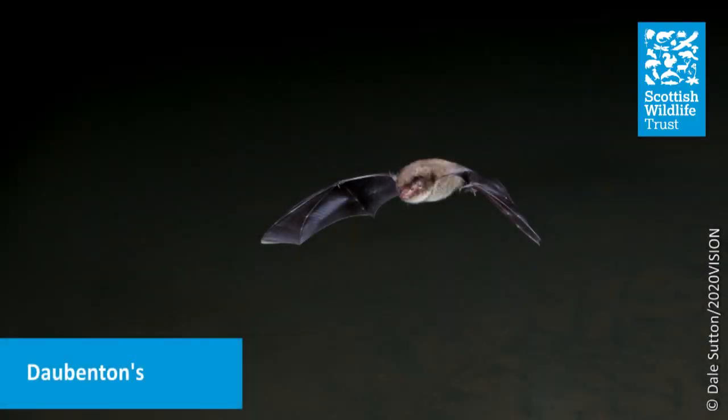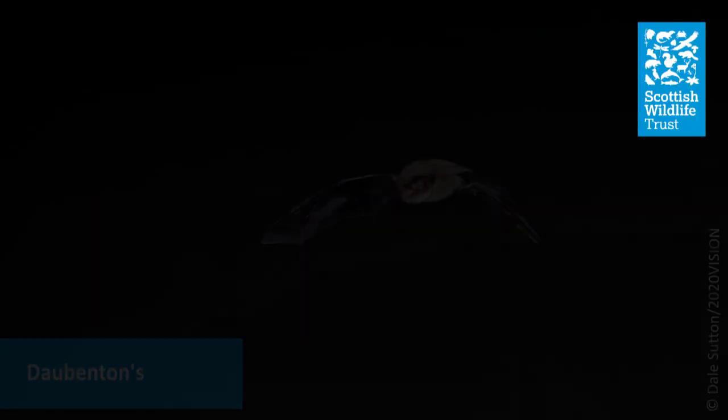You might already know of the water bat — this is the Daubenton's bat. The way it trawls is with its extremely well-adapted feet. It's got really large hairy feet with loads of stiff bristles, which help it as it's skimming over the water — they will act like rakes. They'll rake up and grasp an insect, while the tail membrane — that's the bit of skin between the tail and the foot — will scoop up the insect so the bat is able to eat on the wing.